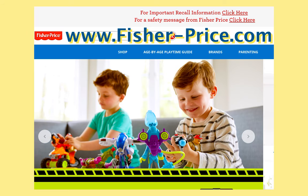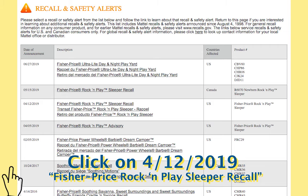Visit the Fisher-Price website at www.fisher-price.com to start your refund process. Click on 'Important Recall Info' at the top, and then click on the Fisher-Price Rock and Play Sleeper Recall.